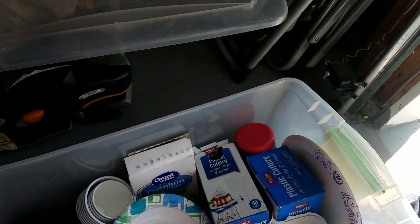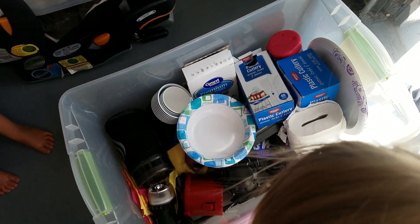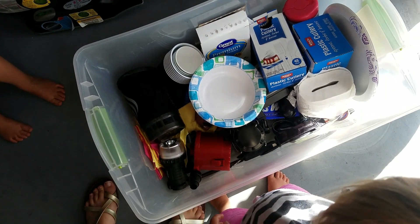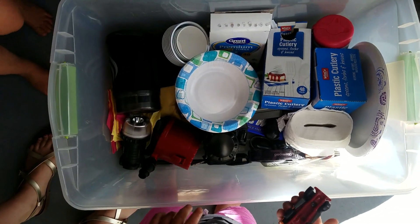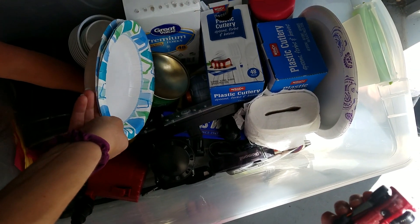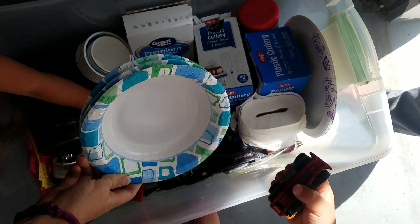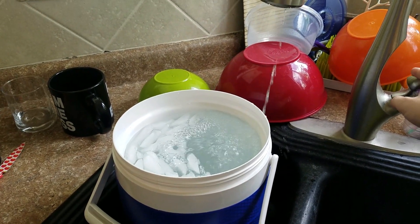We have a camping bucket in our garage where we usually keep all of our camping stuff. You can see we have a bunch of tableware — plastic forks, bowls, plates. We also have lanterns, headlamps, and toilet paper. It's kind of our catch-all for camping stuff, and we look through it each time and decide what to bring based on the type of trip we're on.